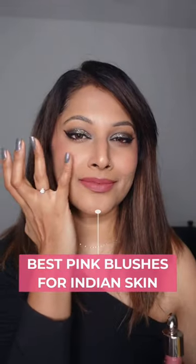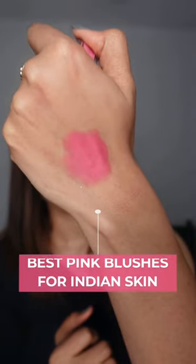The color pink really complements our Indian skin tone. Here are my five favorite pink blushes that I feel you might like as well.